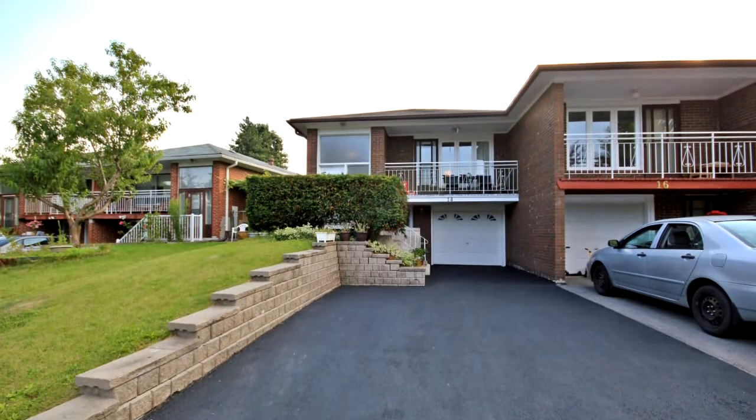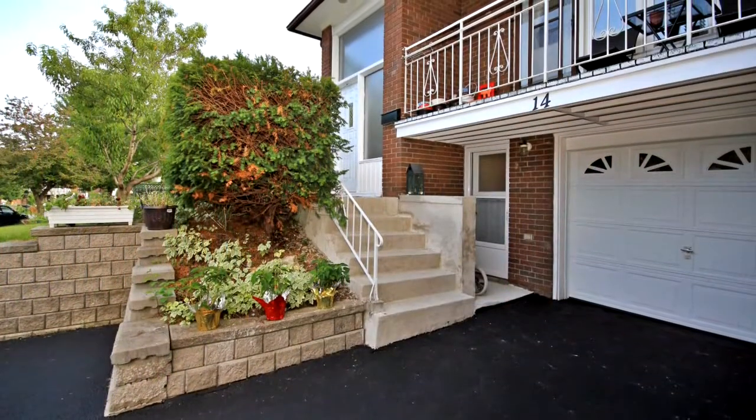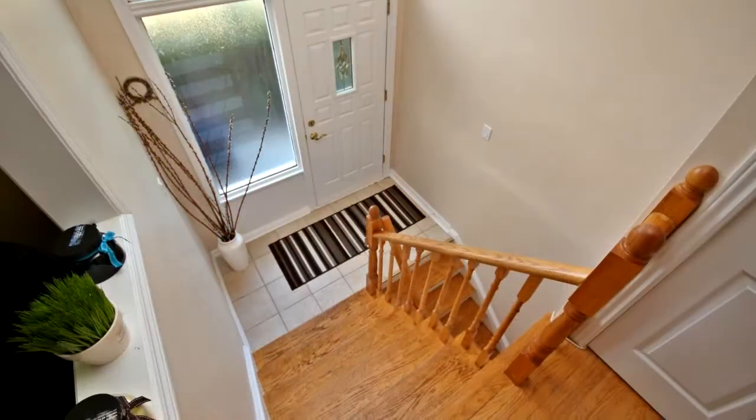Fully renovated in 2006, maple kitchen, dine-in, and added pantry and ceramic floor and casement window. Hardwood floor throughout, new electrical switches and dimmer.